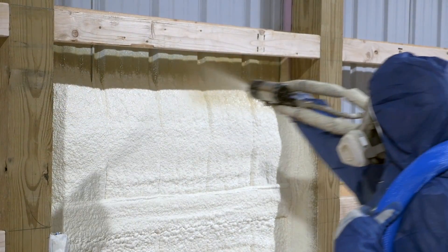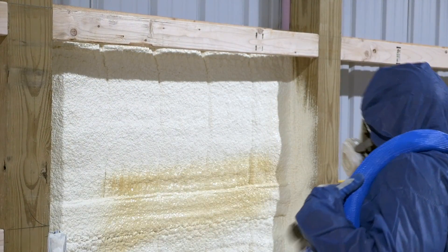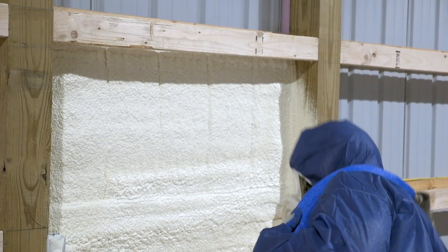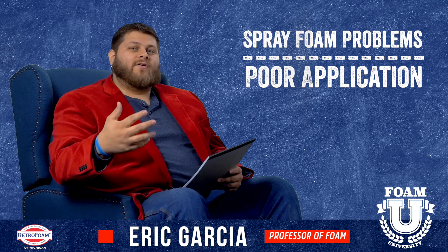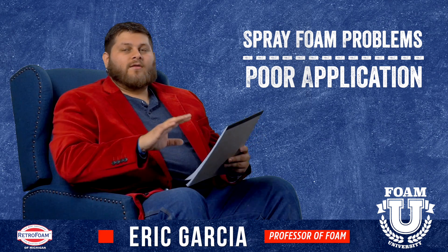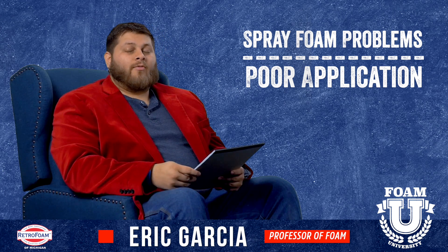Spray foam can still come out poorly sometimes, or if the applicator is not laying it right, or if he's laying it too thick, or if the passes are too wide, if it's not curing properly, if it's not adhering to the substrate properly. All these different issues ultimately stem from poor application.